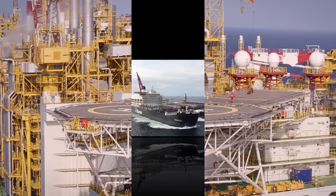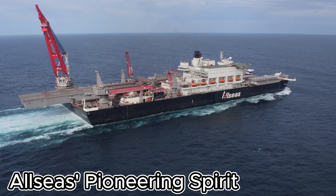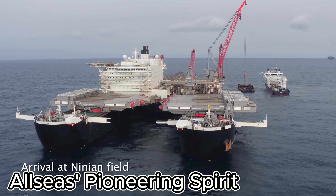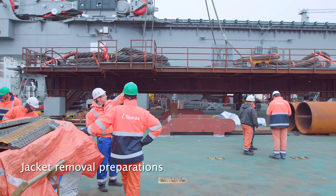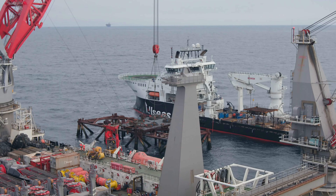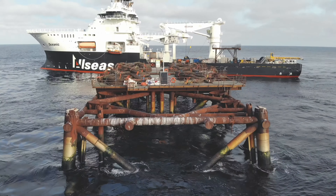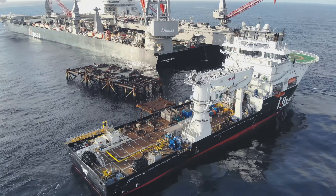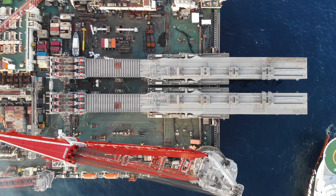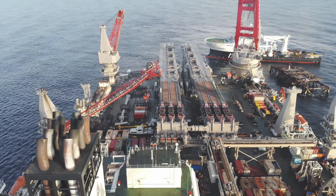Hold on to your hard hats — it's time to meet the Pioneering Spirit. This extraordinary vessel isn't just big, it's colossal. Designed to lift and remove massive offshore oil and gas platforms, the Pioneering Spirit can handle a jaw-dropping 48,000 tons in one go. Imagine lifting a skyscraper off its foundations all in one piece — that's the kind of power we're talking about.